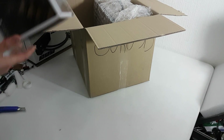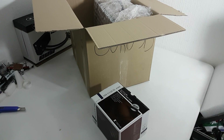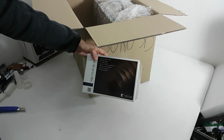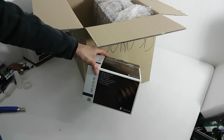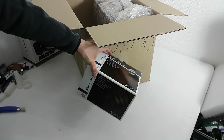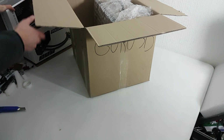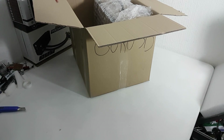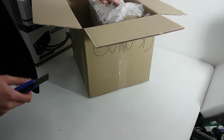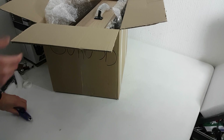AMD also sent a Noctua cooler — the NH-U12S SE, the AM4 edition. As you guys know, Noctua is releasing several mounting kits, so if you already have a proper Noctua cooler from the last two or three years it should be compatible. You can get an AM4 upgrade kit for free if you go to their website and they'll deliver it to you.